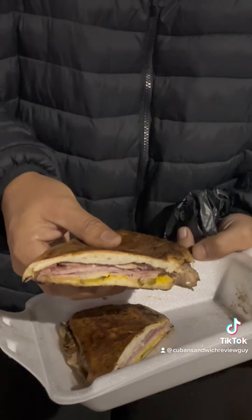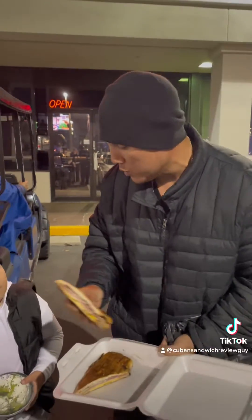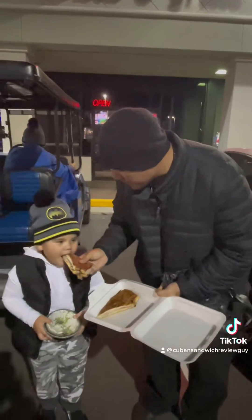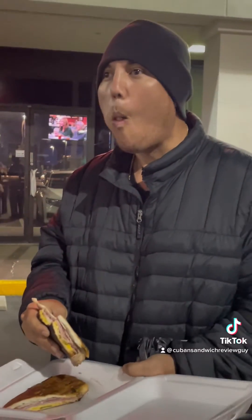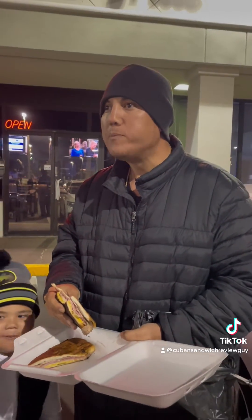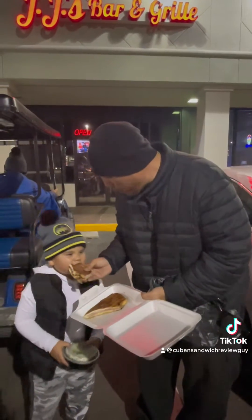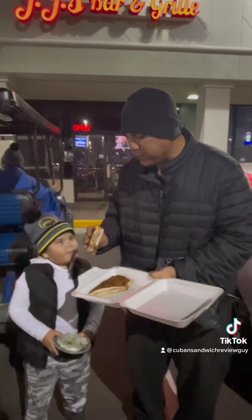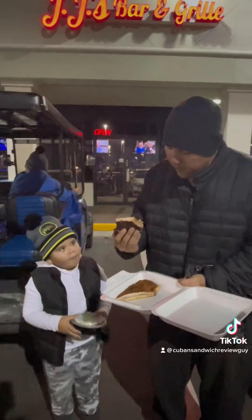So here we go. One bite — everyone knows the rules. Mmm. It's pretty good.